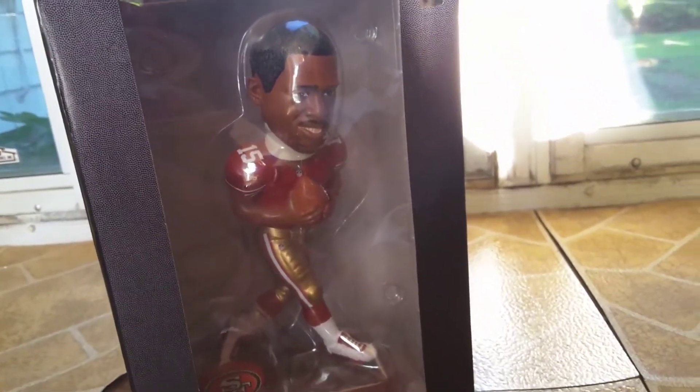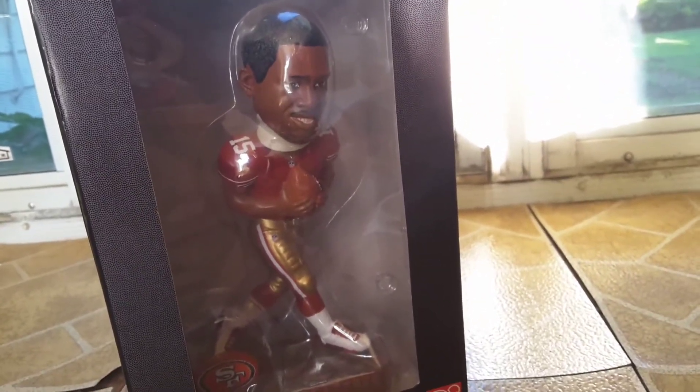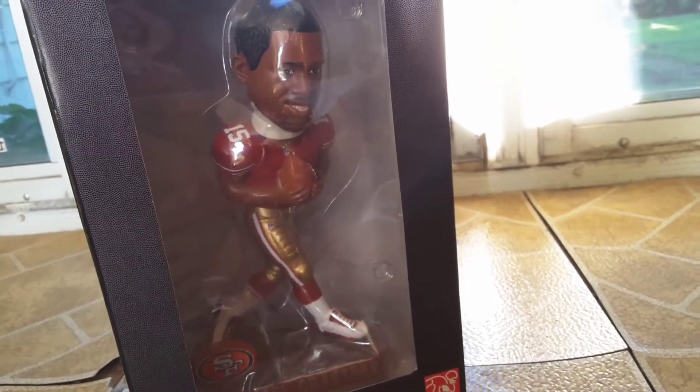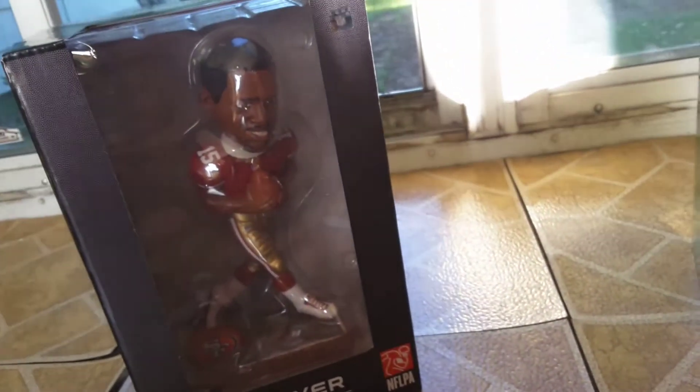And the last one I'll be showing you soon — it's actually a new draft day hat from this year. But I had to return it because it wasn't exactly the right size, so I'll show you when I get the new one.